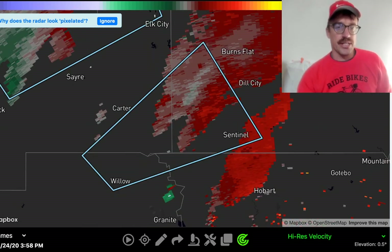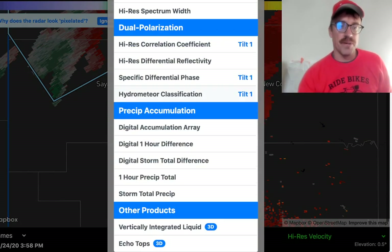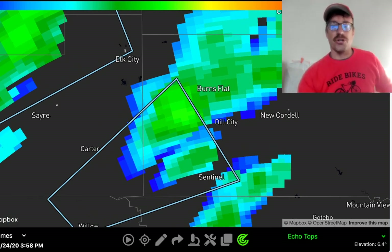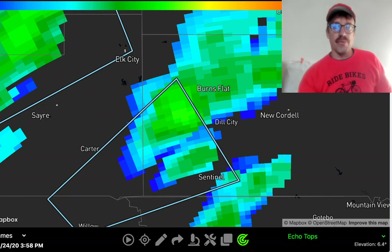A great tool to look at these storms and see which ones have dominant updrafts is to use the Echo Tops feature, because generally the stronger mesocyclones and more robust storms are extending further up into the troposphere. We've got some Echo Tops here that are starting to approach 35,000 to 40,000 feet with this dominant storm.